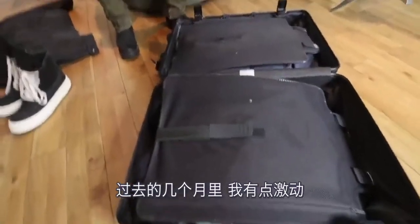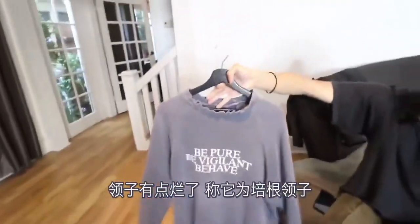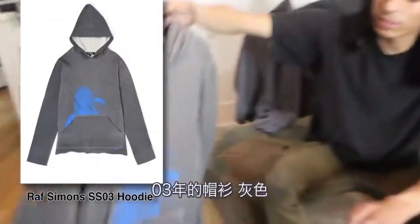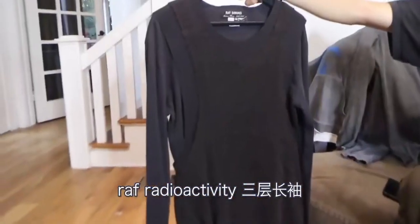A couple past months I was getting a little excited. Raf — be pure, be vigilant, behave. Very rare, limited edition. It has kind of a bad neck — I call it a bacon neck. Next up, classic Raf Simons piece: Spring Summer 03 Consumed Penelope hoodie in a heathered gray color. Raf Simons Radioactivity triple-layered long sleeve — it has a mesh tank over it. Pretty dope. It's navy and black — actually, it's black on black.